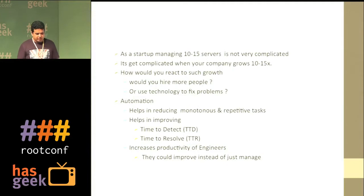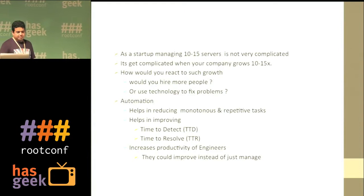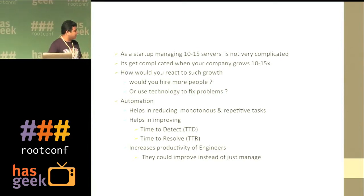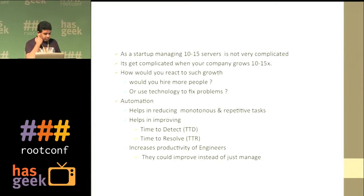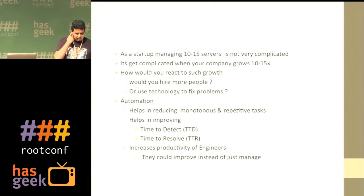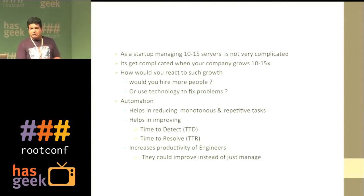Engineers don't get time to focus on things they want to do. If a production engineer is awake at midnight fixing an on-call issue, they're going to give up at some point. Automation also helps improve time to detect and time to resolve. Time to detect is very critical — you don't want to detect issues in production after two hours, especially when you have critical reports going out every hour.